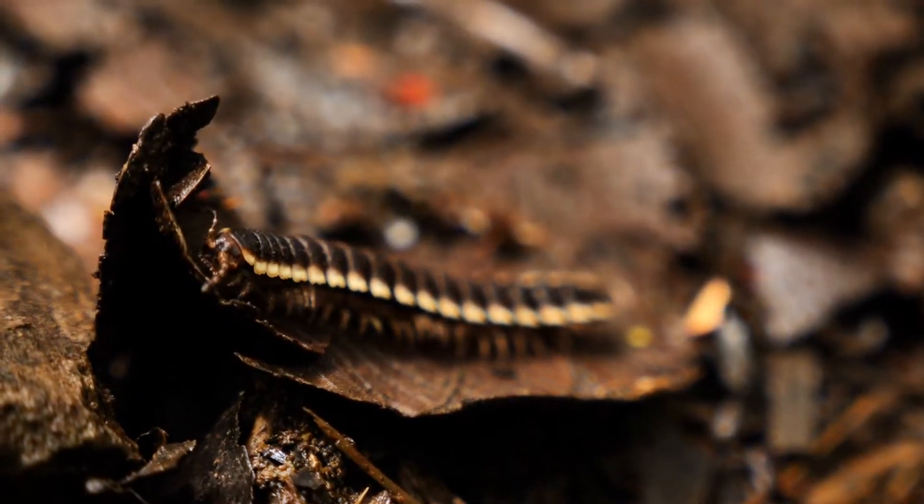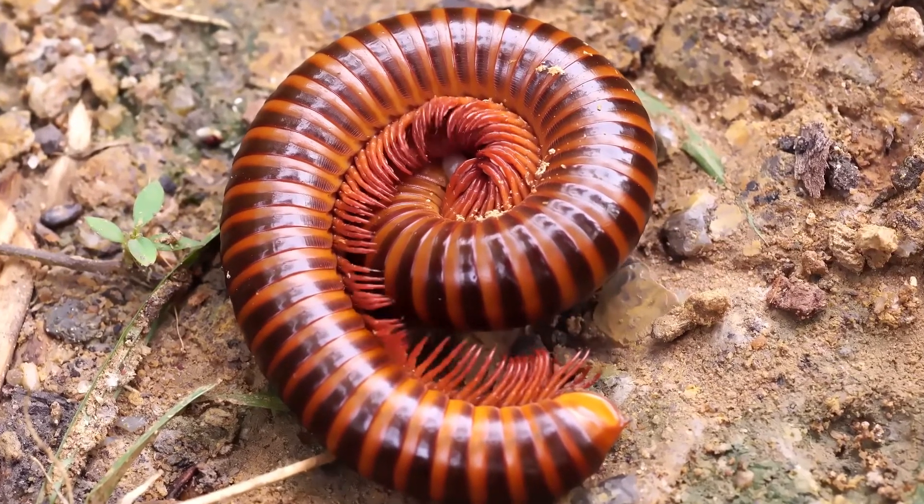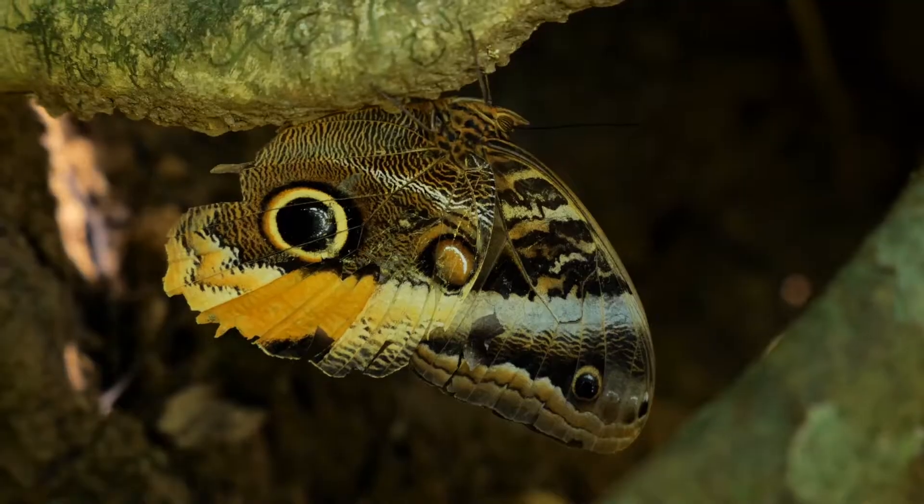When a millipede feels scared, it has a smart way to protect itself: it curls up into a tight ball, making it harder for other animals to hurt it.